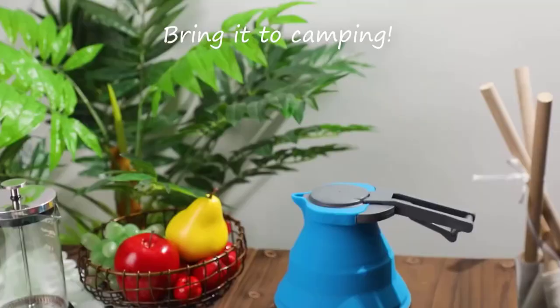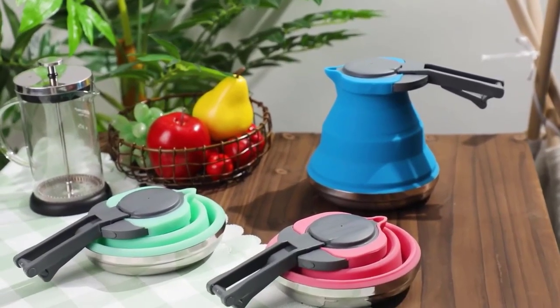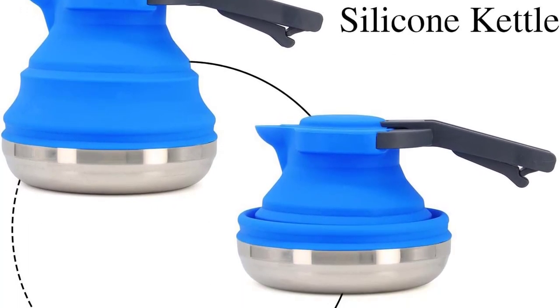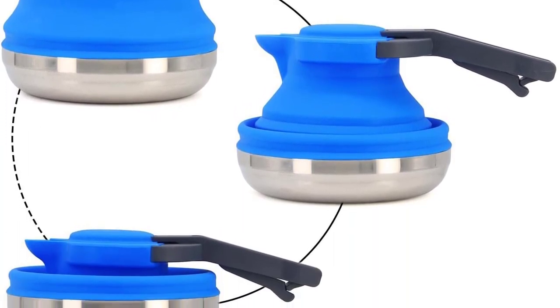The handle has a built-in lock mechanism which allows you to heat up your liquids safely and more effectively. It comes with a sealed lid that keeps out dirt and debris, making it perfect for camping in less than ideal conditions.